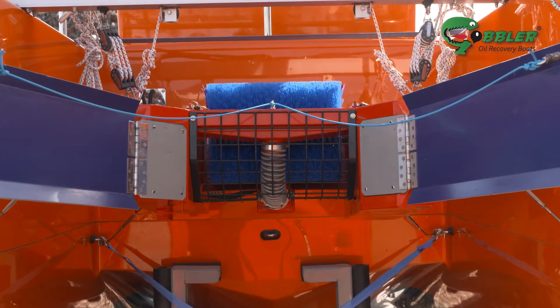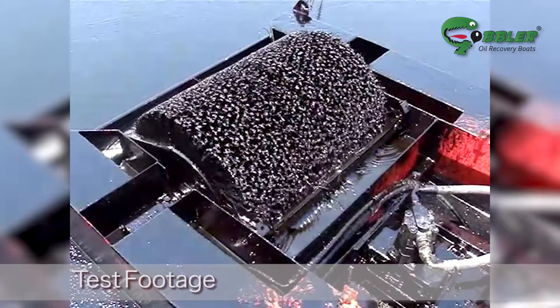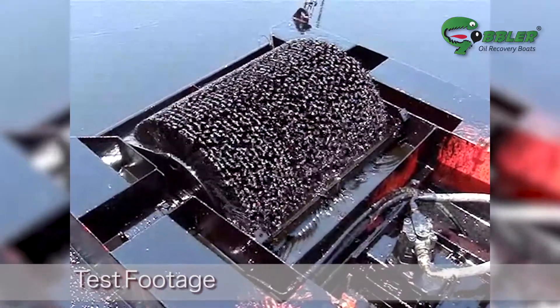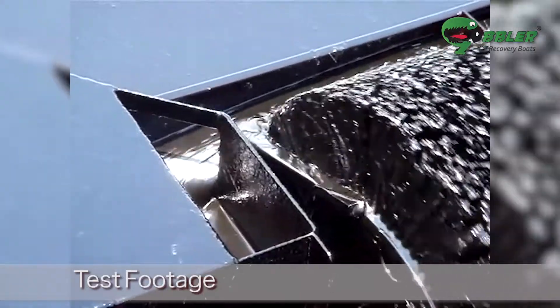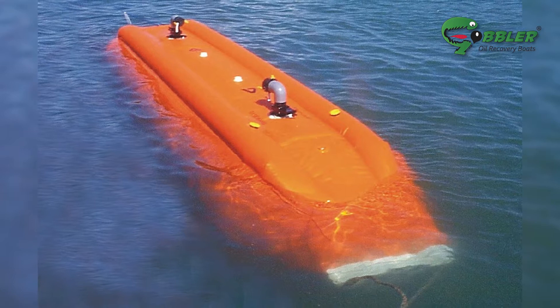The Gobbler uses a skimmer which picks up oil floating on the surface of the water at up to 40 tonnes per hour. The collected oil is virtually water free and is pumped via a special nozzle into bladders which are towed behind.